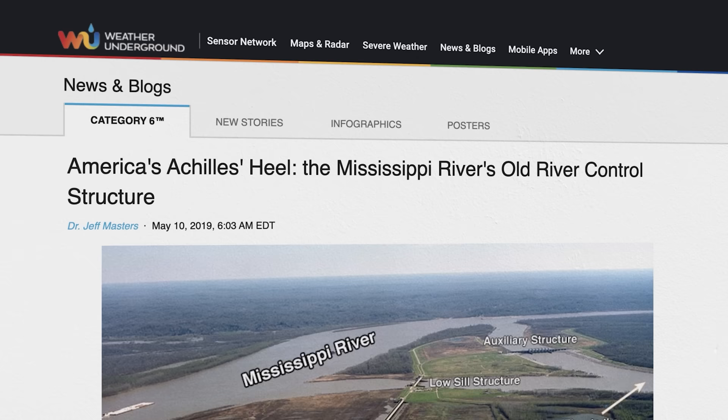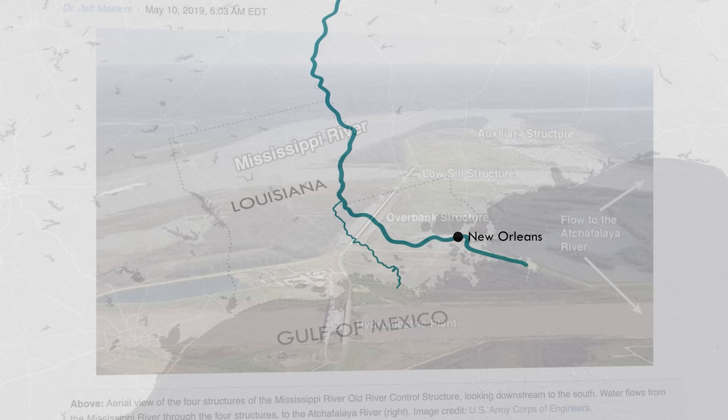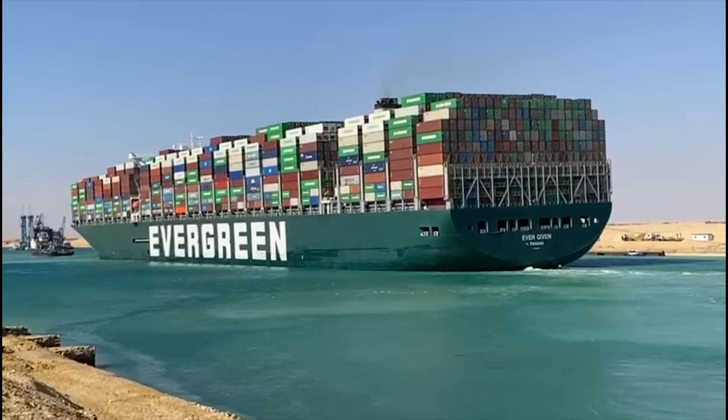That's why Dr. Jeff Masters called it America's Achilles' heel in his excellent three-part blog on the structure. The Atchafalaya River is both a shorter distance to the Gulf and steeper too. That means if the structure were to fail — and it nearly did during a flood in 1973 — a major portion of the mighty Mississippi would be completely diverted, grinding freight traffic to a halt, robbing New Orleans and other populated areas of their water supply, and likely creating an economic crisis that would make the Suez Canal obstruction seem like a drop in the bucket.